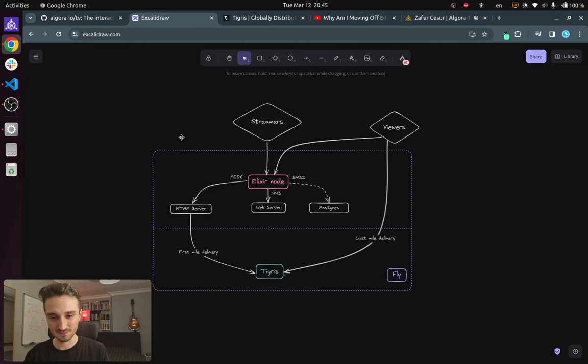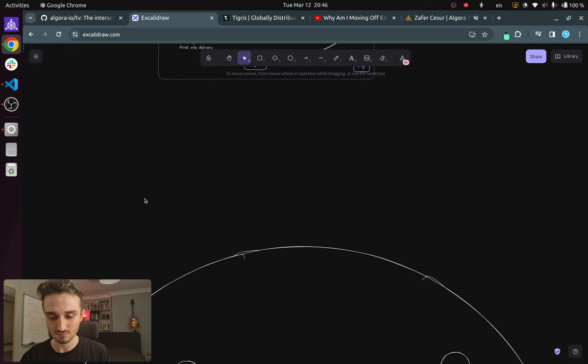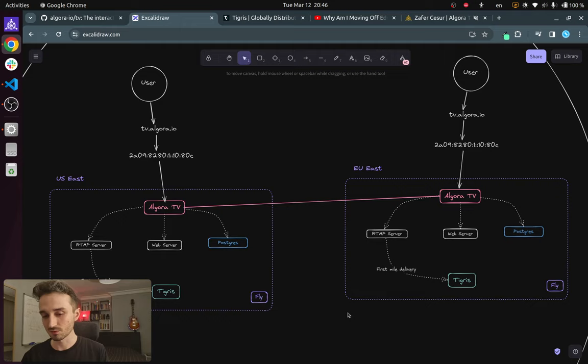So we talked about Tigris and our Elixir application. Zooming out to the global scale — this is how everything looks. We have multiple Fly regions that our app is deployed in, as well as Tigris deployed in multiple regions. Algora TV is only deployed in two regions right now, but I think Tigris is deployed in more than 20, if not 30. Everything is globally distributed — or in our case it's not really global yet, but we'll get there.